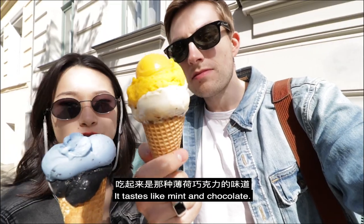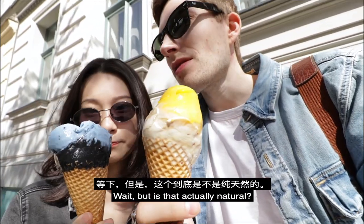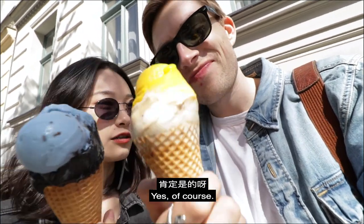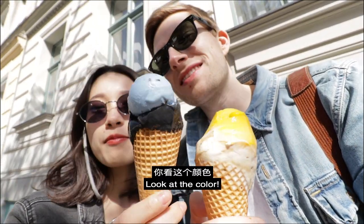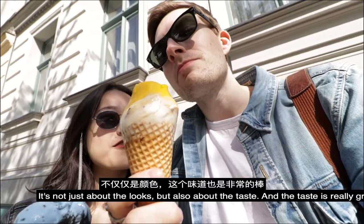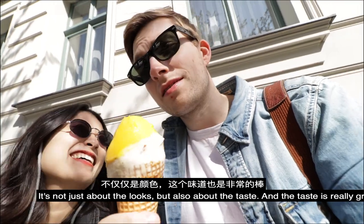But it tastes like milk chocolate. Pretty fresh. Oh my god. Is that actually natural? Yeah, natural it is. Like blue mint? This is the Instagrammer's pick. But it's not about the looks, it's also about the taste. And the taste is really great.